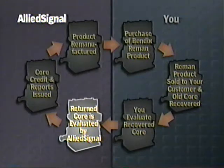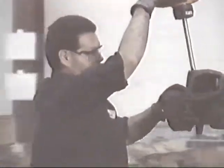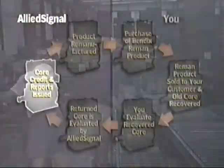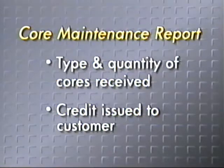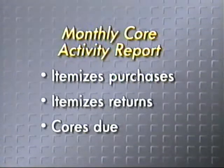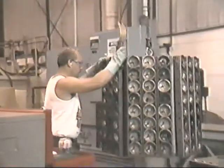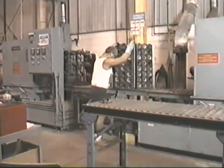When we at Allied Signal receive the submitted core, our experienced core inspectors then complete the same evaluation process to ensure all cores are accounted for and processed correctly. To complete the cycle, we then issue a core maintenance report, which identifies the type and quantity of cores submitted and the credit issued, as well as a monthly core activity report to keep you abreast of your purchases and returns and verify the cores you submitted were processed properly. After we have completed our evaluation, the core begins its journey through the remanufacturing cycle to once again become a quality remanufactured product.